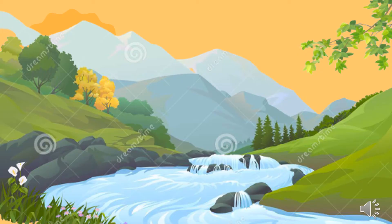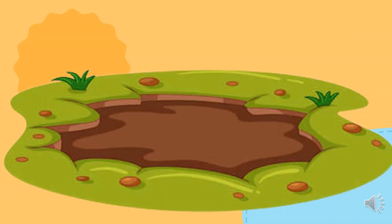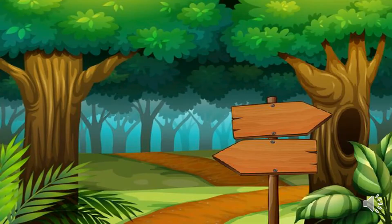We will have to go through the grass. We will have to go through the river. Oh no, we will have to go through the mud. Oh no, we will have to go through the forest.